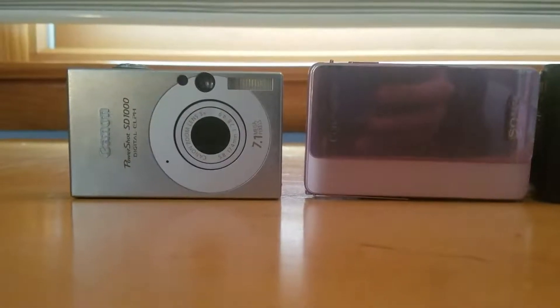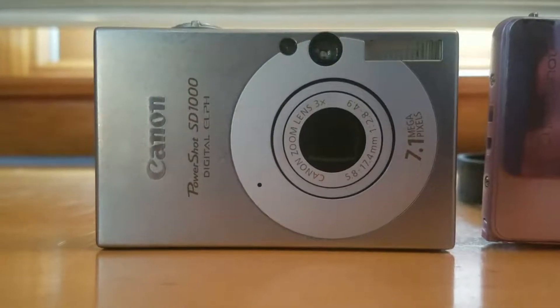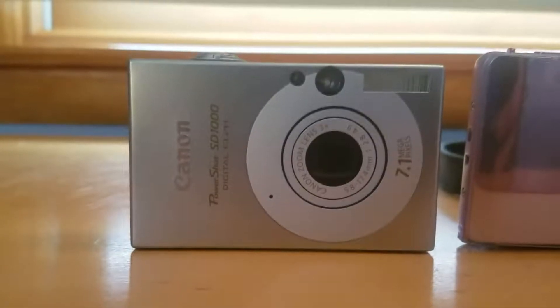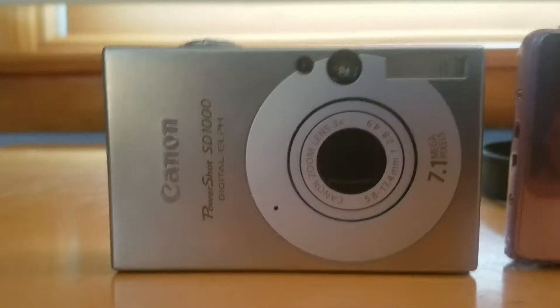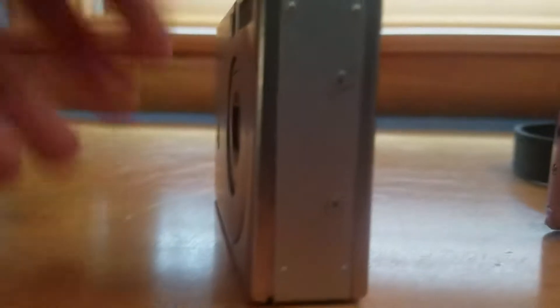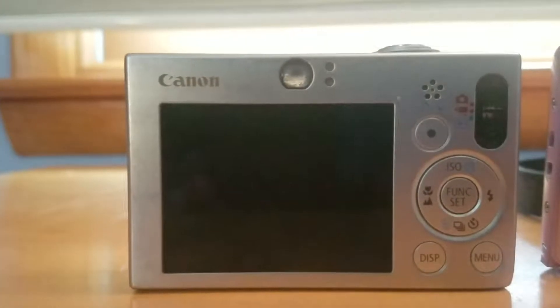Let's start with the point-and-shoot cameras. This is actually the very first point-and-shoot camera I ever used — the Canon PowerShot SD1000. It still works; however, the viewfinder screen on the back doesn't work anymore, so I had to get a new one.